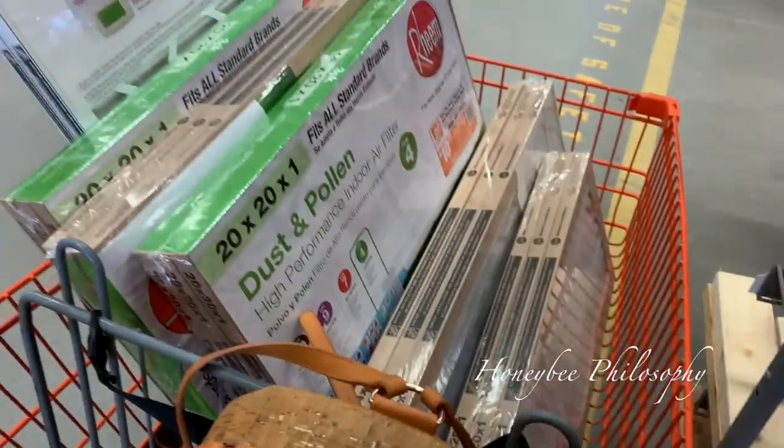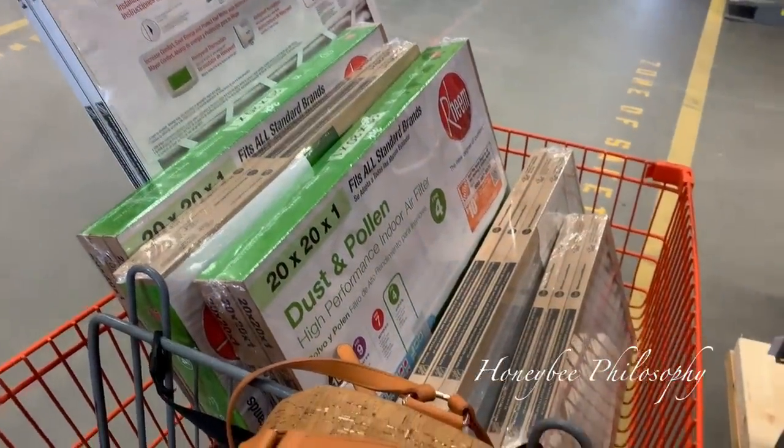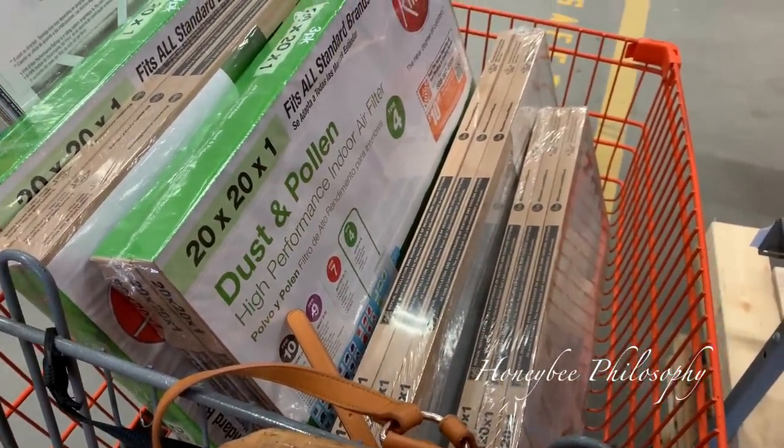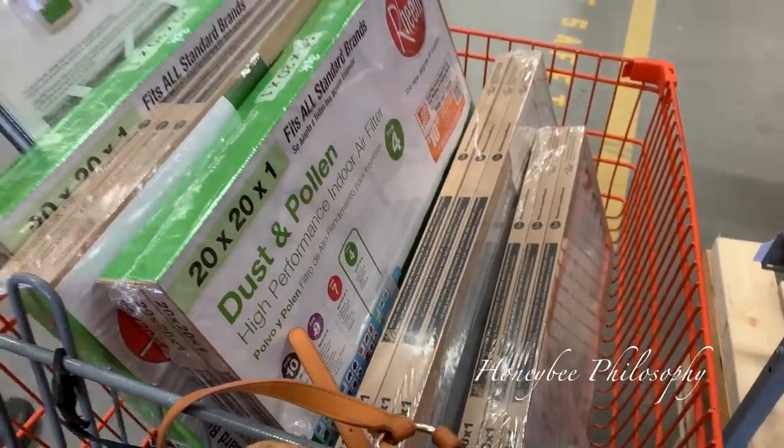Chris and I are here at Home Depot getting some filters for the house. We have four different size filters in our house, which is crazy. We're just now changing them out after eight months.